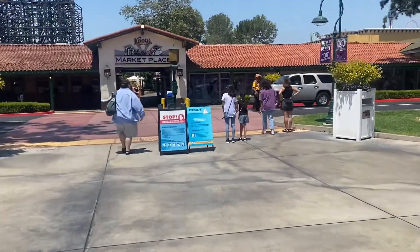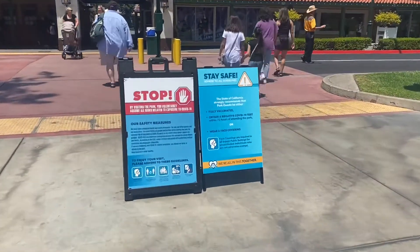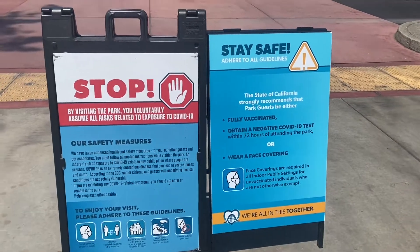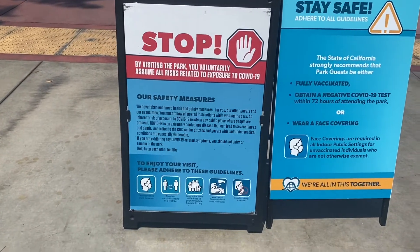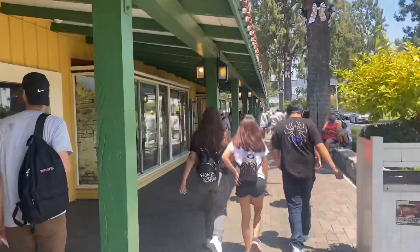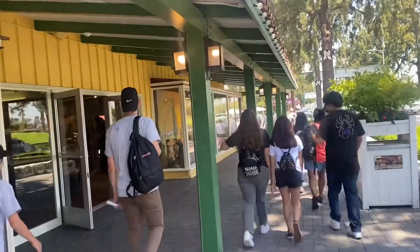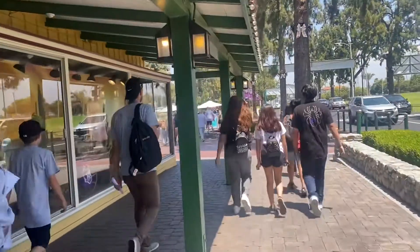Let's see if anything's changed here at the entrance to Knott's Berry Farm. The signage looks the same — if you're fully vaccinated you don't need to wear a mask or show a negative test, otherwise you are supposed to wear a face covering. You still need to make reservations. They did open up more capacity but they sold out — today, June 28th, Monday 2021, is a sold-out day, and tomorrow is also sold out.